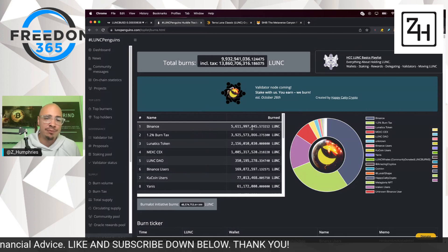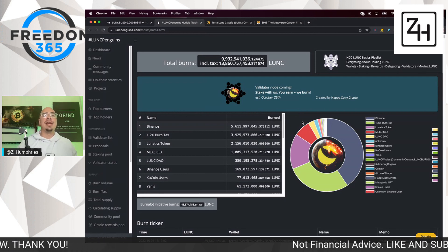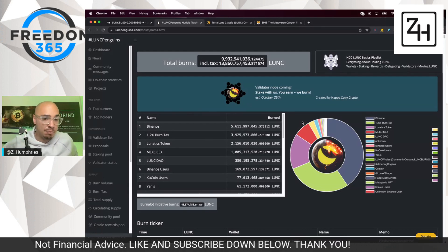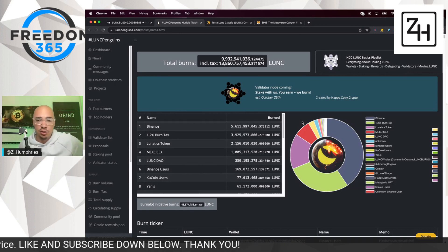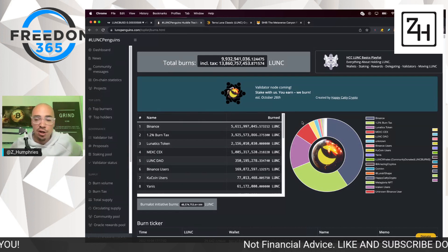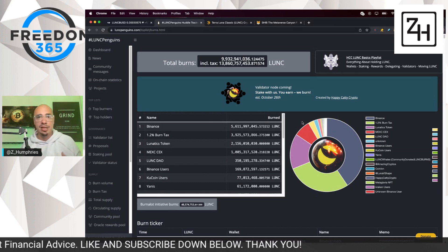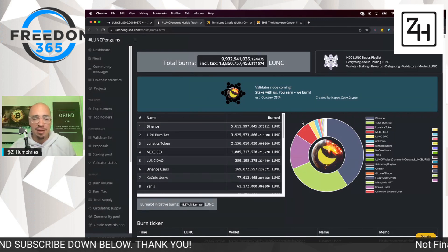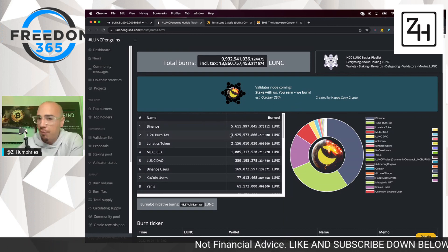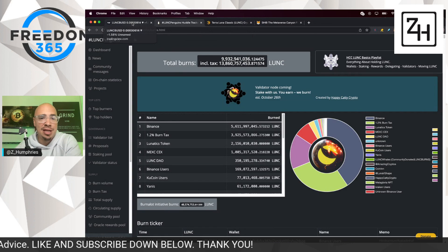Binance has leapfrogged everybody, taking that top spot at 5.6 billion. We'll wait until next Monday until we get the report. But again, we need volume. If we can keep this up and burn 5.6 billion every single week, that'd be great. But remember, we had a lot of volume included in this most recent first burn. So don't get frustrated if it is a little bit lower than that first burn next Monday, because we had crazy amounts of volume come in in late September. My hope is that this continues and we can burn upwards of 3 to 5 billion week over week through Binance.